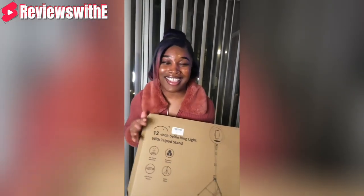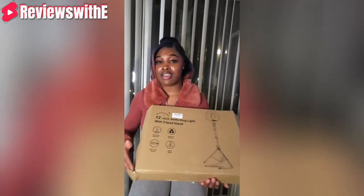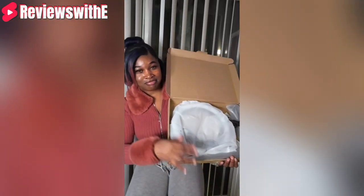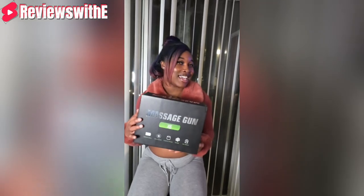The next item is a ring light. With my new vlogging hobby, you definitely need a good ring light, and this is one of the better ones. It has three different light options — super bright, cool, and natural light — plus all the colors of the rainbow, and it comes with a remote. The quality is impeccable. The ring light is twelve inches, worth forty dollars, and I got it for eight dollars — saving thirty-two dollars.